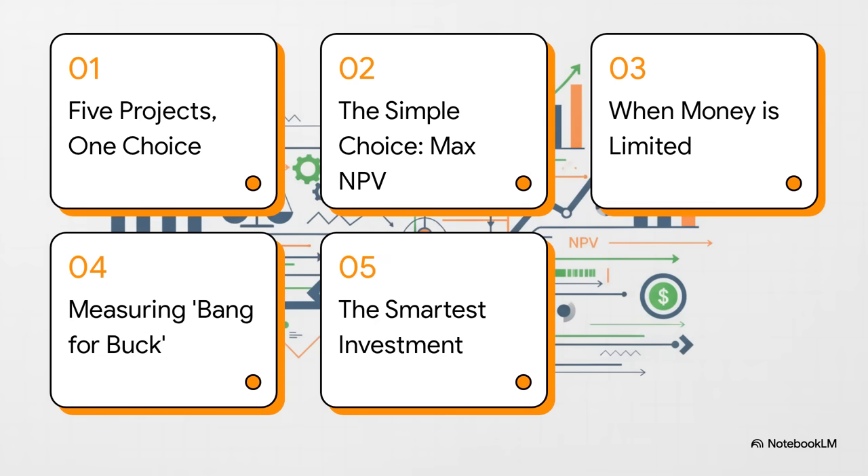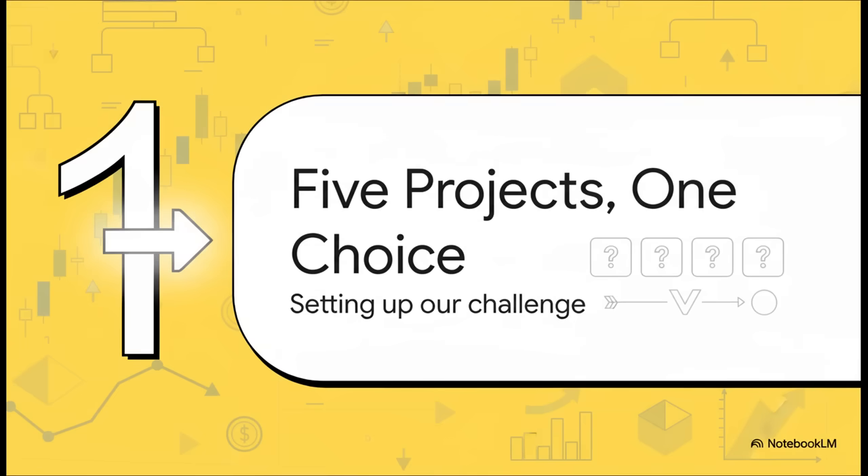Here's our game plan. We're going to tackle this in five parts. We'll set up the problem, make a simple choice to start, and then — this is the fun part — we're going to add a real-world twist that changes absolutely everything. Let's kick things off with section one: five projects, one decision.